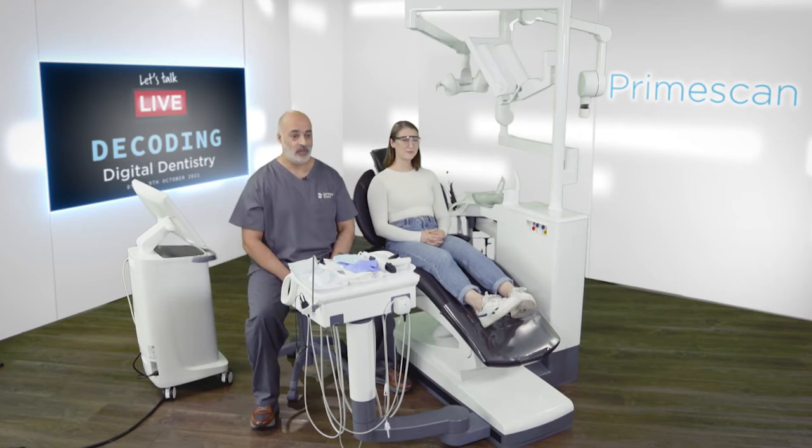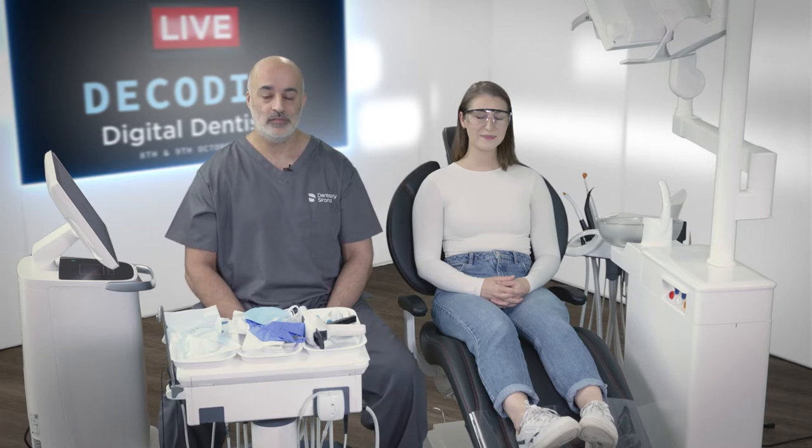Sleep disordered breathing is an amazingly interesting discipline and it's really been brought to the fore today. The NICE guidelines published on the 20th of August this year have really brought general dental practitioners into the forefront of screening patients. We have an important role here and it helps us provide comprehensive healthcare.